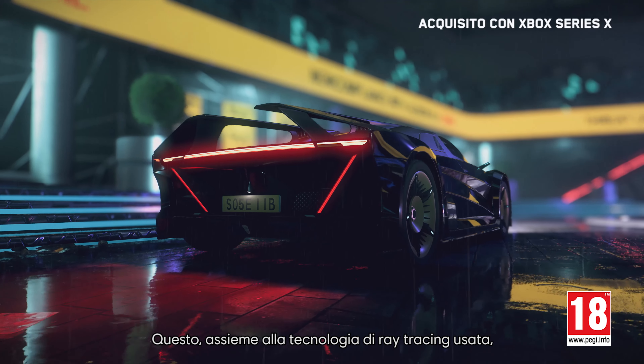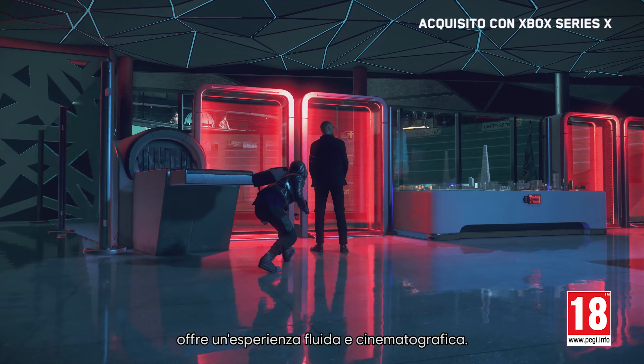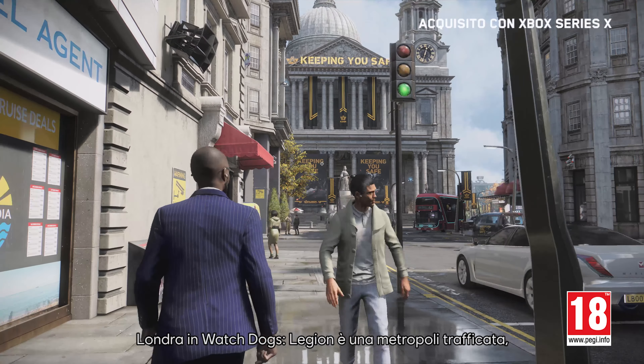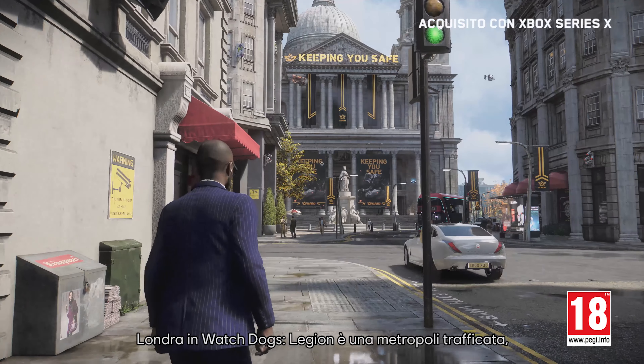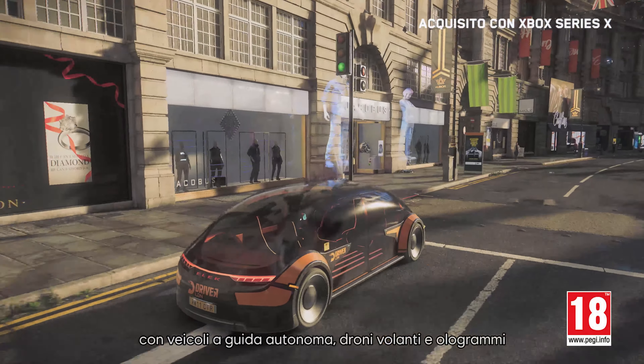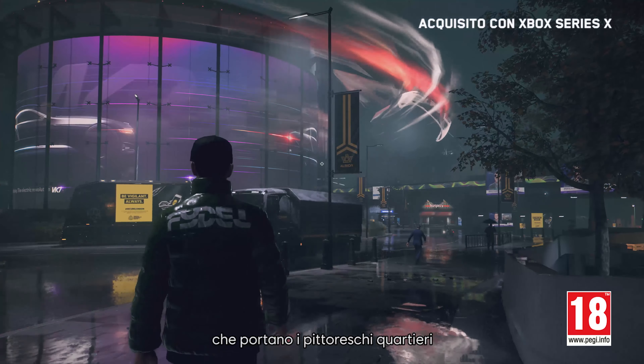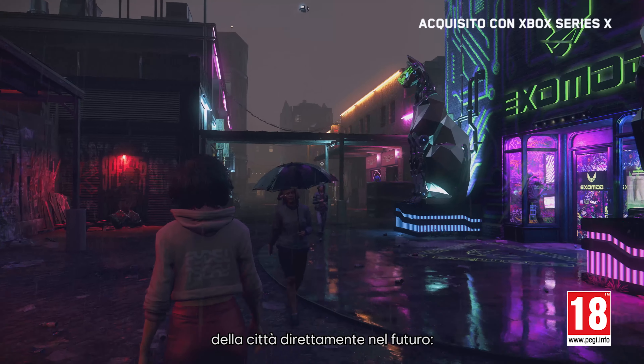Combined with the ray tracing tech we're using in-game, it means we offer a smooth, cinematic gameplay experience. London in Watch Dogs Legion is a bustling metropolis with self-driving vehicles, drones flying overhead, and holograms all bringing the colorful neighborhoods of the city to the near future.